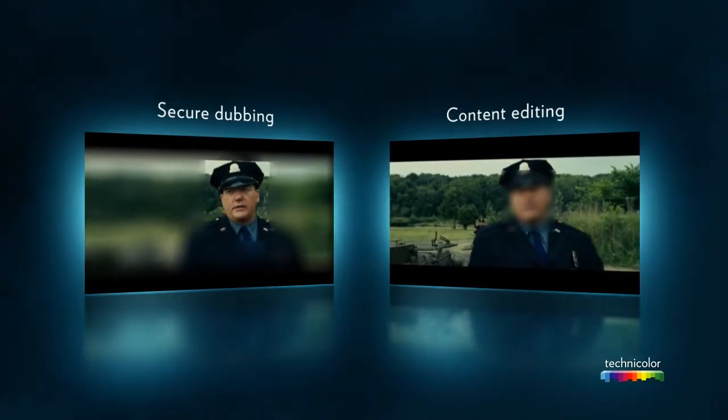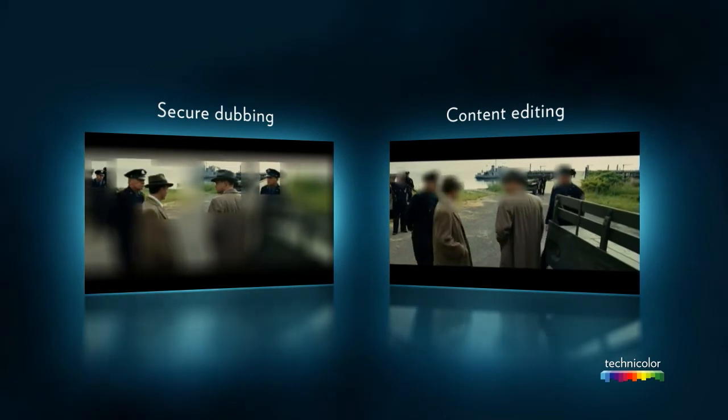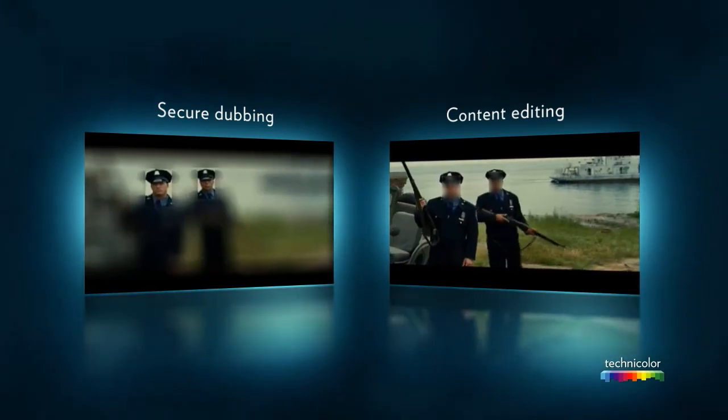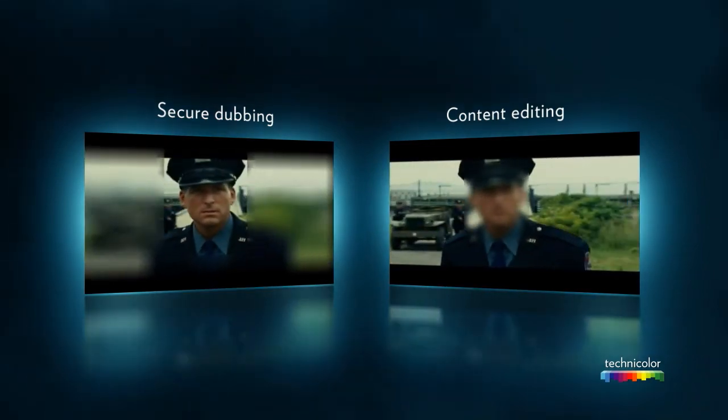The blurring for Secure dubbing use cases presented in this demonstration illustrates one way to take benefit of best-in-class content preparation library research projects that feature a new service to content creators.